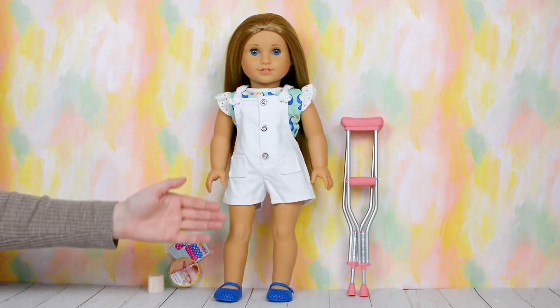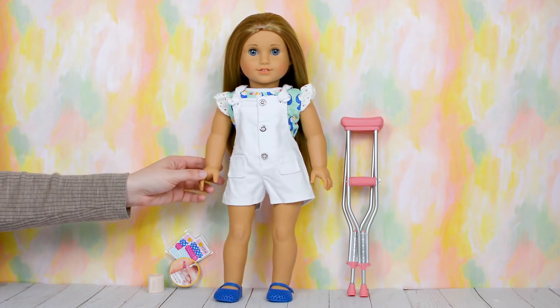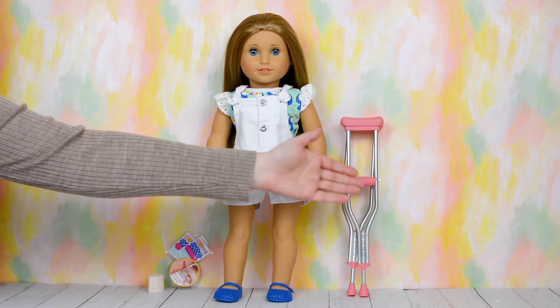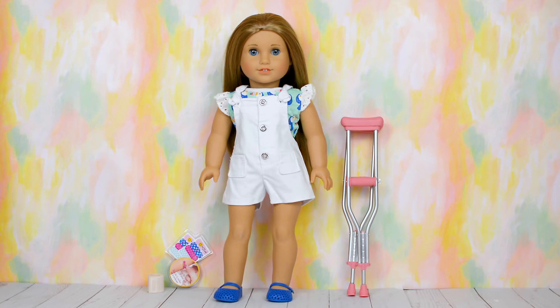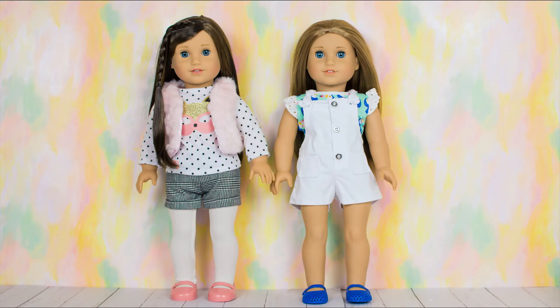Here is McKenna wearing the Booboo Kisses outfit — look how adorable she is! The shirt and the overalls fit great. I hope McKenna never needs crutches, but in case she ever does, she has them. This outfit is so cute, I just love it. Here is one last look at Grace and McKenna in their new outfits.